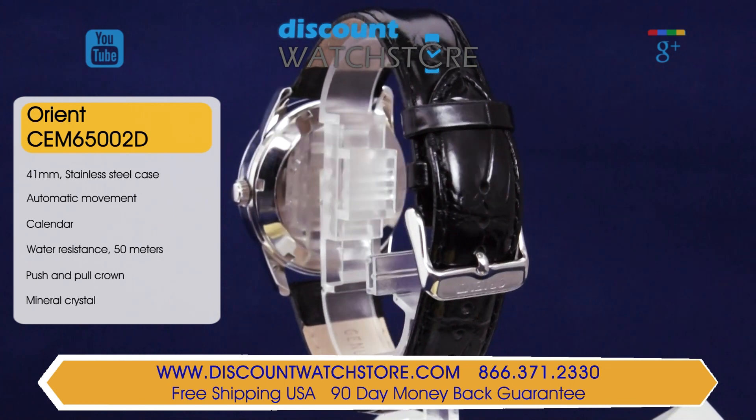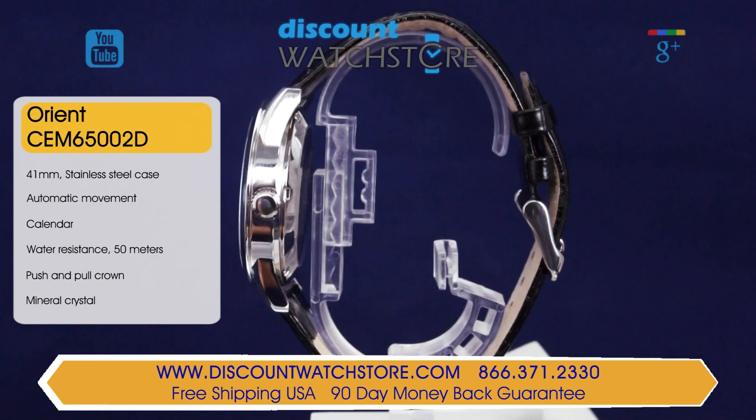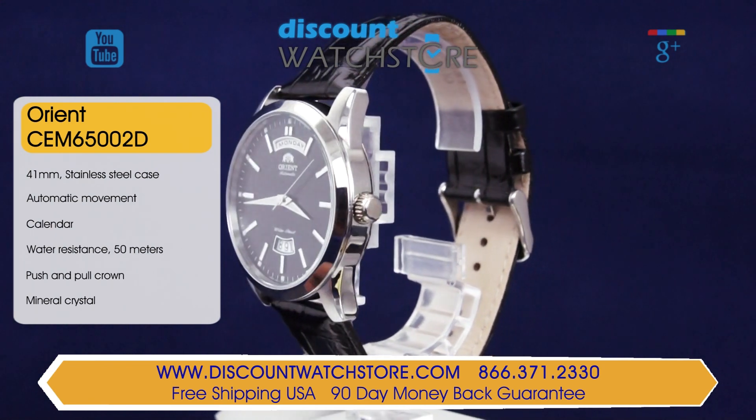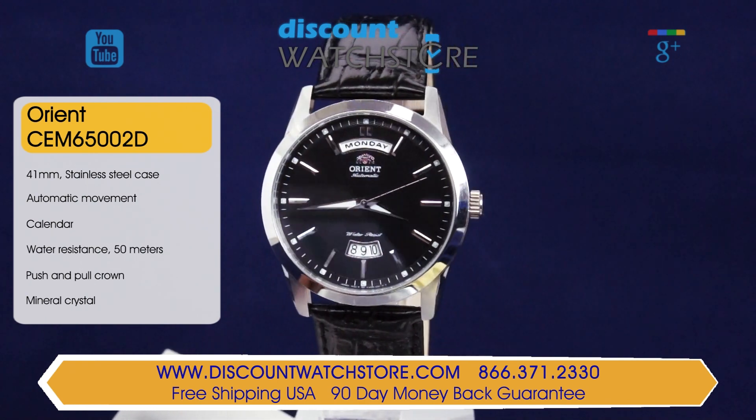The Orion EV-OS004B is powered by an accurate Japanese-made automatic movement. Automatic movements gain their energy from the motion of your wrist, which makes an oscillating rotor spin inside the watch that winds the mainspring.